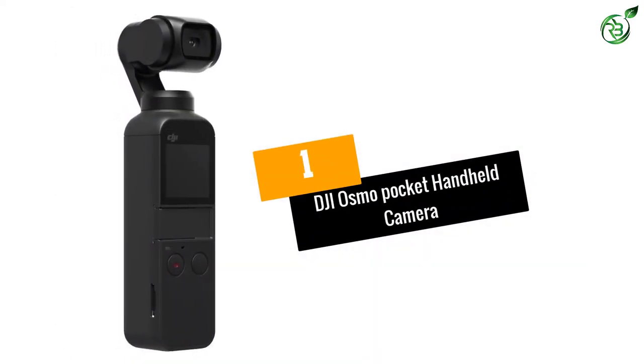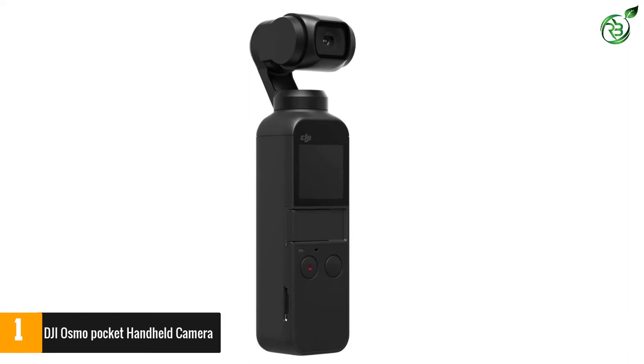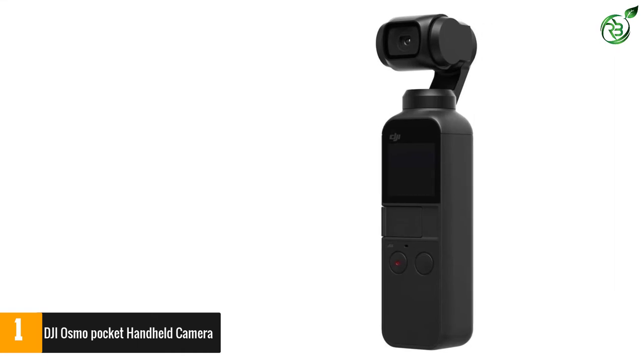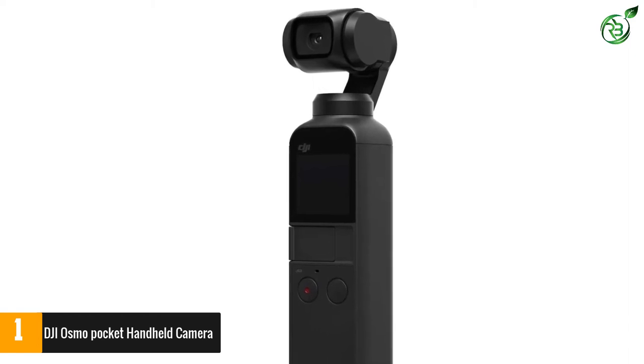Number 1: the DJI Osmo Pocket Handheld Camera. This ultra-compact 4-inch camera weighs 116 grams with up to 2 hours of battery life. It features a 3-axis gimbal for superior stabilization during action. The built-in gimbal counteracts unwanted motions, ensuring ultra-fine video footage.